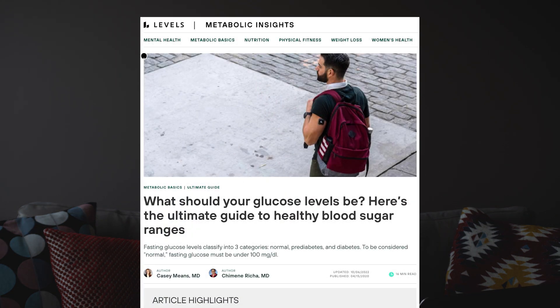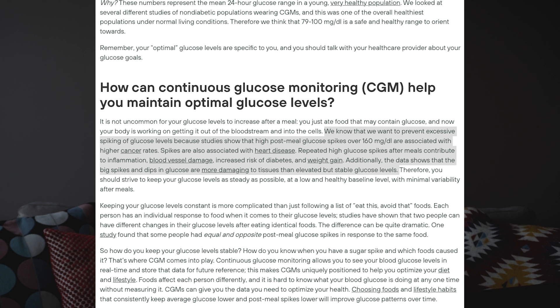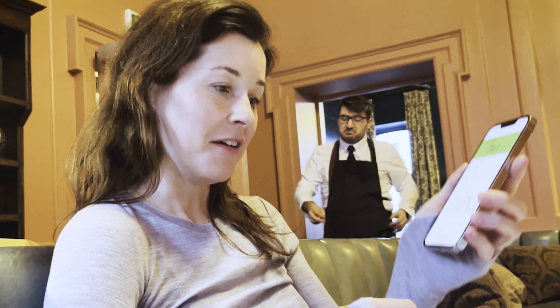There's another company called Levels, and they've talked about inflammation, blood vessel damage, increased risk of diabetes, and weight gain. They also say that the data shows that big spikes and dips in glucose are more damaging to tissues than elevated but stable glucose. So all of this rolls up into the fact that you don't want wildly gyrating blood glucose levels. What is good is a small spike and then a return to baseline — what you don't want is a massive spike or a really prolonged time followed by ups and downs.